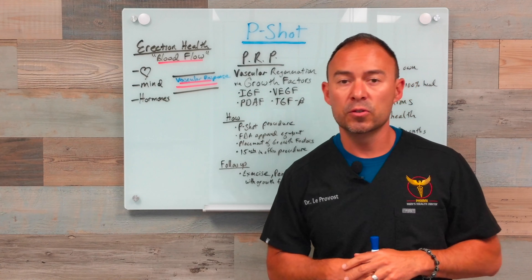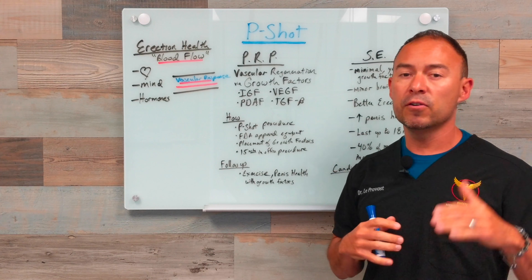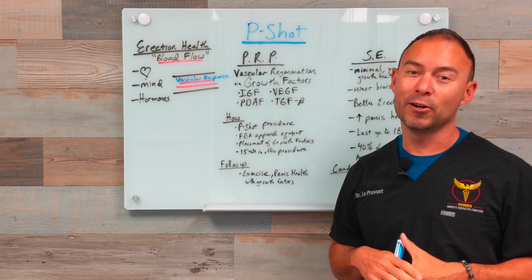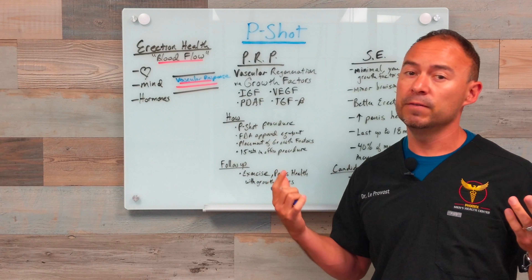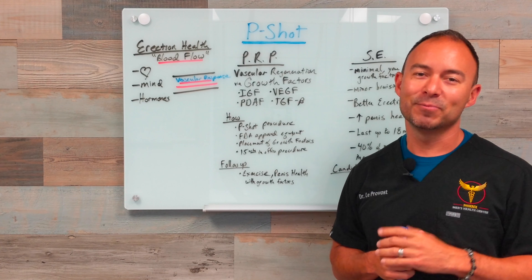Please contact our office and let us know if you have any questions. For those of you who have already done the P-Shot, we now offer an advanced P-Shot that will be available in the office — I'm going to make another video on that, as it makes it work even better. Reach out to us, check our contact information below. We have free 15-minute consultations and we'll give you everything you need. Thanks a lot — we'll talk to you soon.